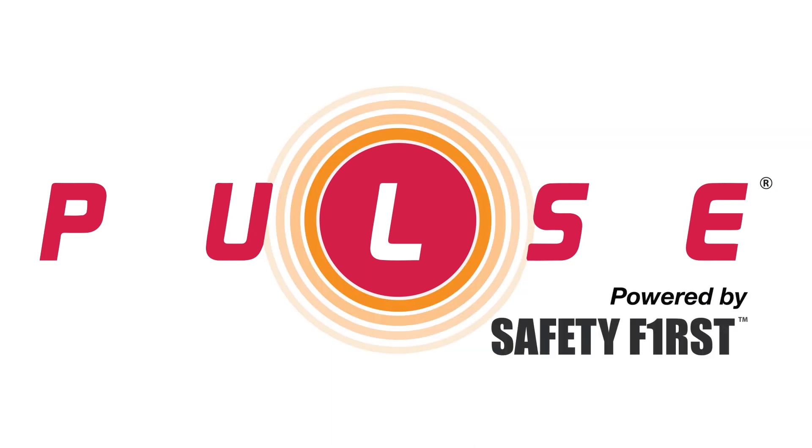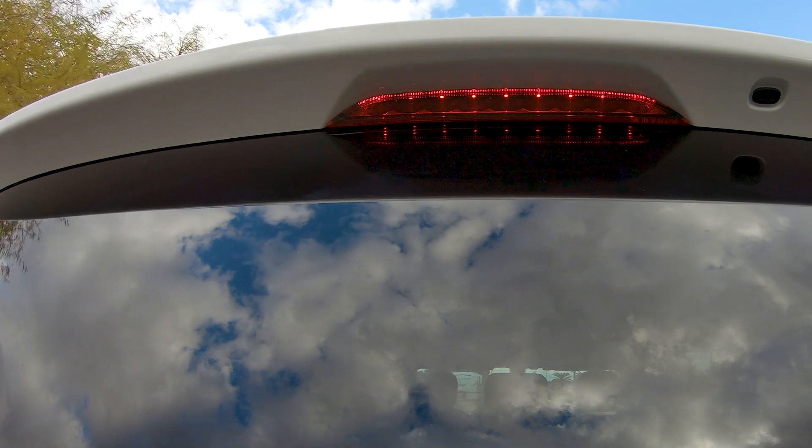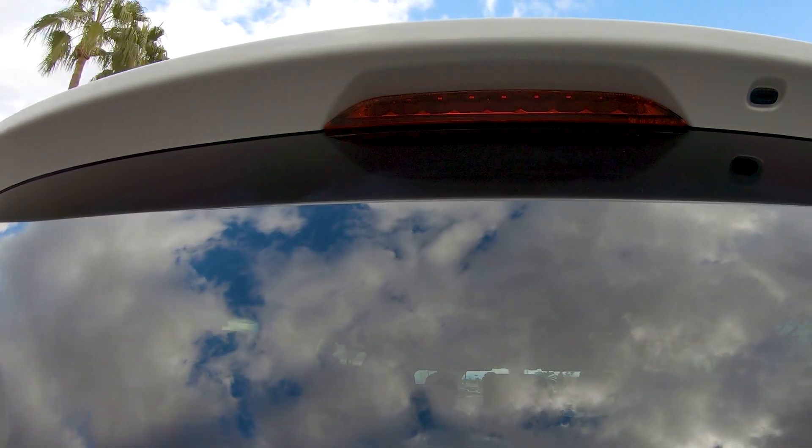Pulse, powered by Safety First. Pulse is a technology added to your vehicle's existing third brake light that pulses the light four times when you apply the brakes, according to a proprietary algorithm.